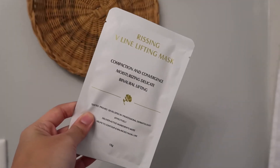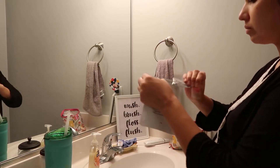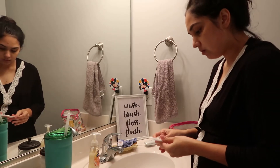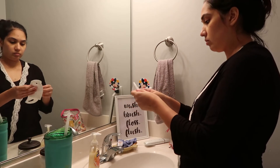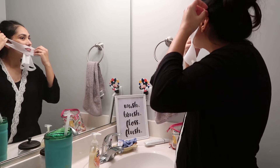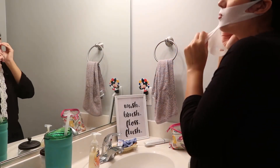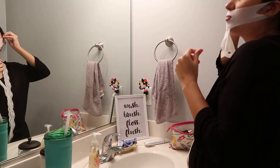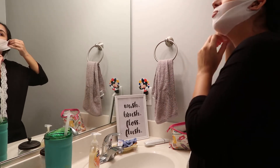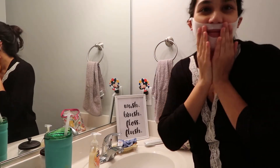I don't use this often, but I had it, so I decided why not — this is a face-lifting mask. I know I look crazy, but it feels really good. I love it.